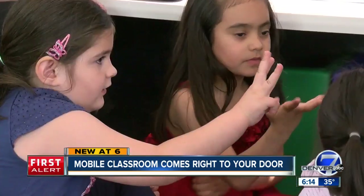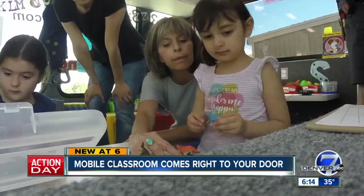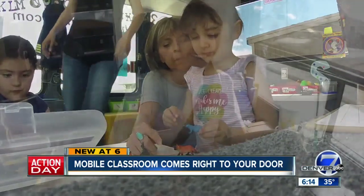Without this classroom, many of these kids might not have access to preschool. Transportation is an issue. Parents are working.